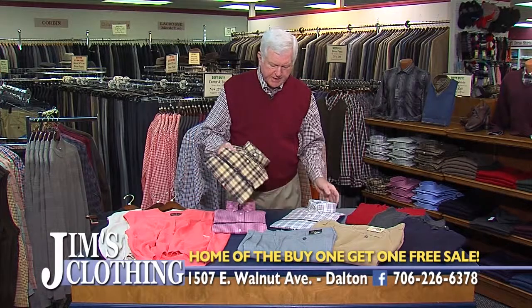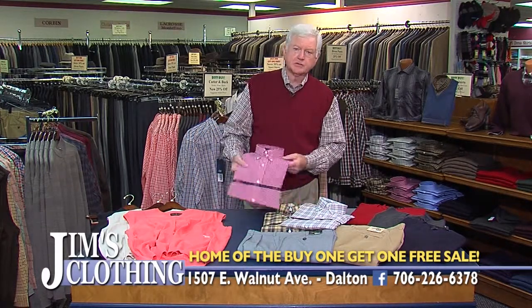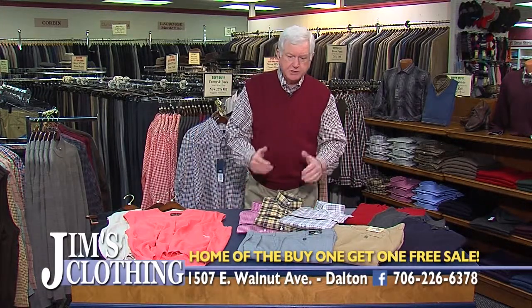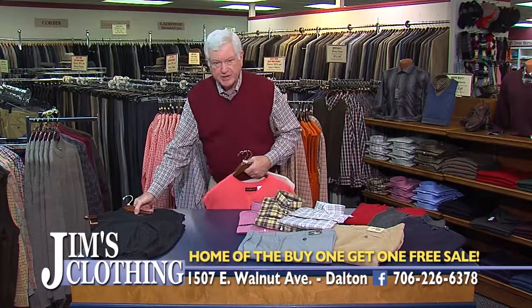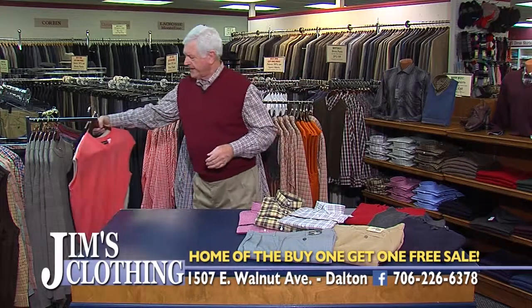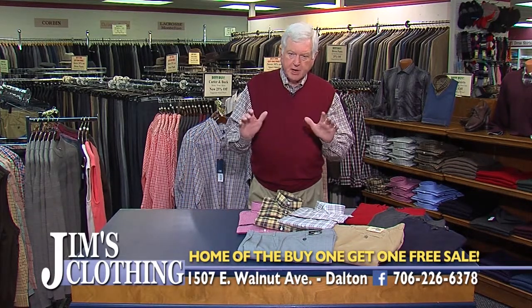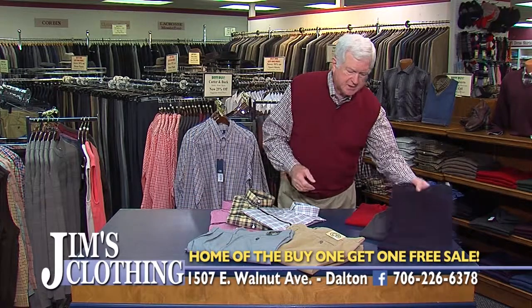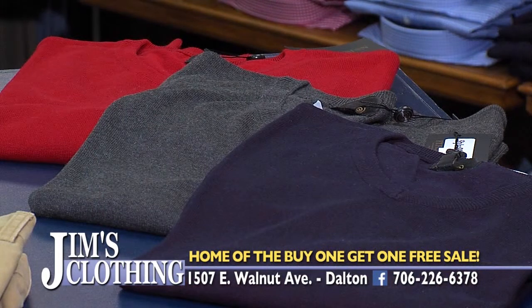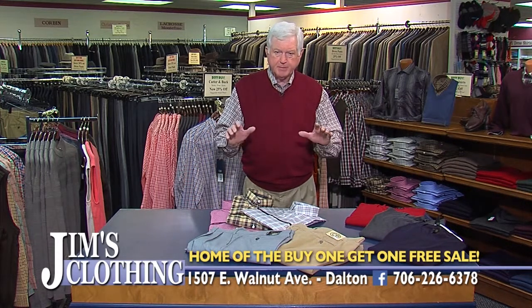We have some sports shirts that are wrinkle-free, no-iron cotton shirts, and some start as low as $39 — we have a whole rack at $39. To go along with the pants and shirts, we have a great selection of sweater vests by Cutter & Buck, Cotton Trader, and FX Fusion — all buy one, get one free, starting at $59. We also have lightweight V-neck sweaters in nine colors, also buy one, get one free. Nobody has a better price than our buy one, get one free every day at Jim's Clothing.